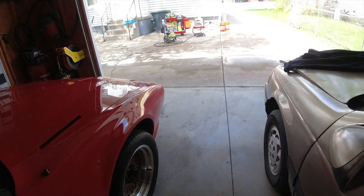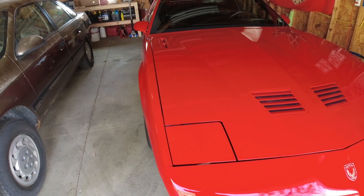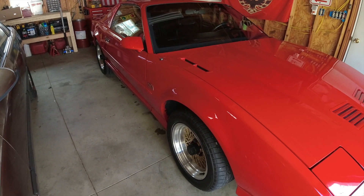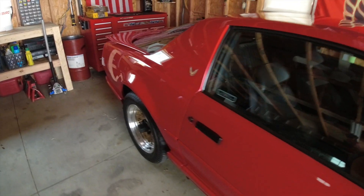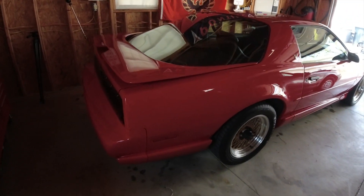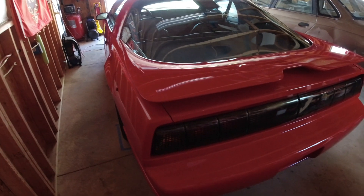Let me walk you guys around the car — I don't think I've ever actually done that. It's a driver, it's a good car. Is it perfect? Not by a long shot. But there's no rust, no major dents, no blatant damage. It is clean, and underneath is very clean for the year.